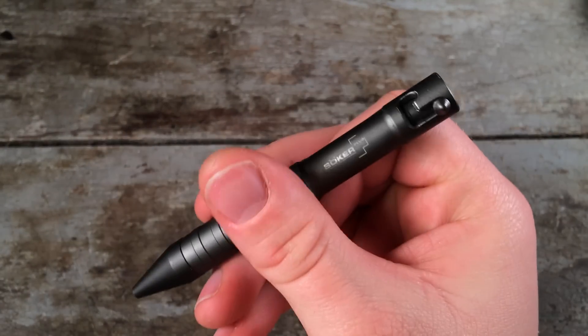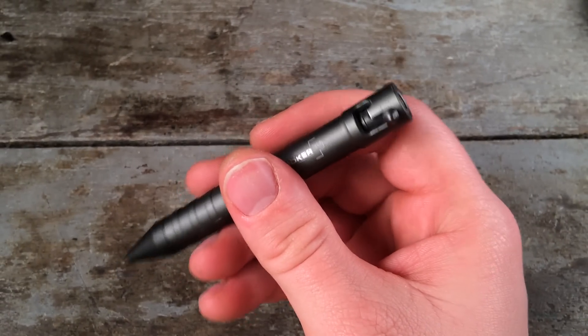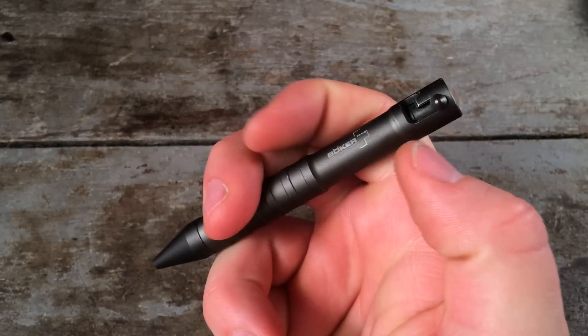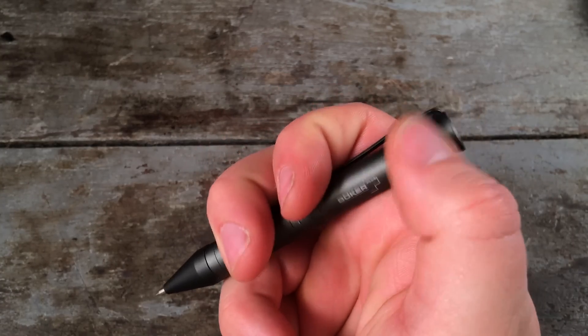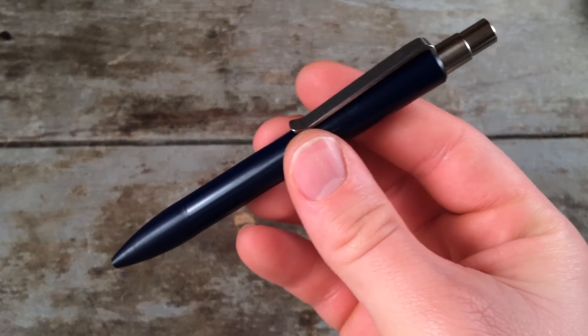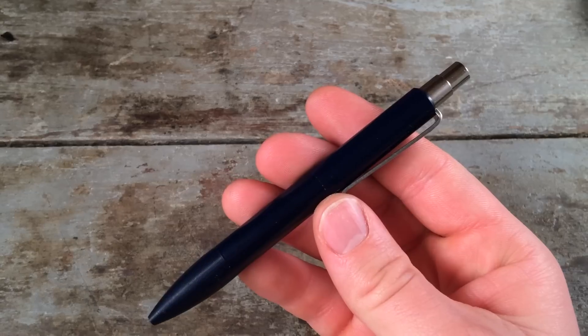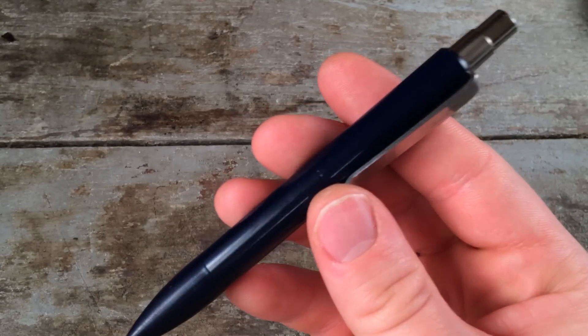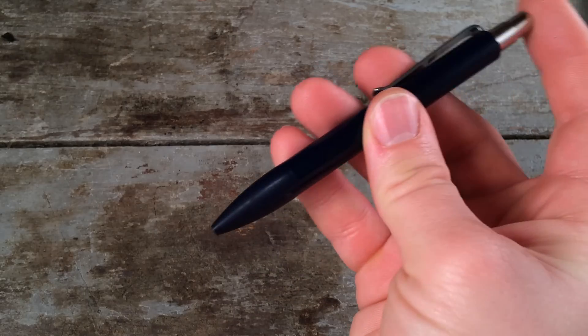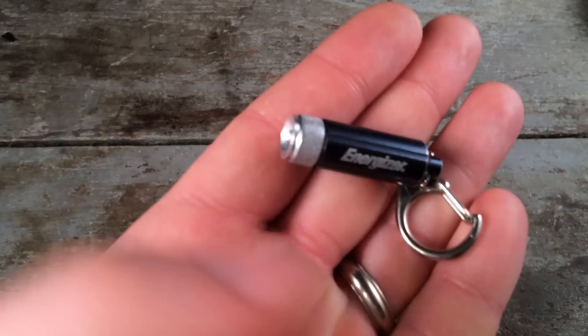The pen that I carry the most is the Boker Plus .50 Cal. This is a bolt action pen, really nice size — not too long for a bolt action pen. It runs a Parker style refill and the action was really snappy when I got it, but it has broken in and it is nice to use, just a very compact pen. My newest pen is the Tactile Turn Shaker, highly recommended by Anthony Scolombrini at Everyday Commentary. This one has a Schmidt EasyFlow 9000 refill and it is just a great writer — nice clicky and overall just very high quality.